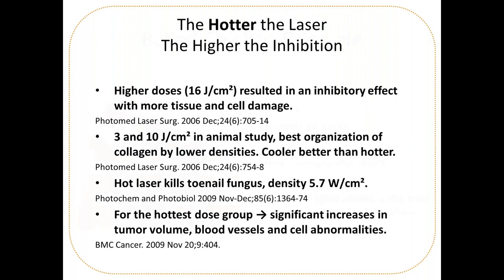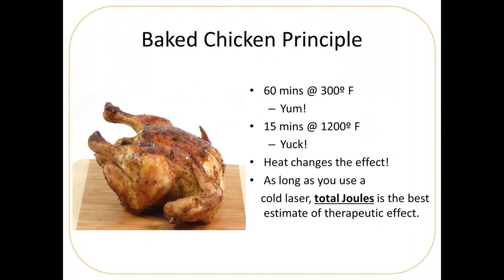Think of it as the baked chicken principle: 60 minutes at 300 degrees — delicious. 15 minutes at 1,200 degrees — charcoal. Total joules is the best estimate for therapeutic effect.